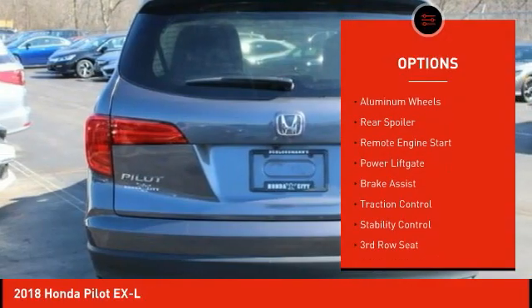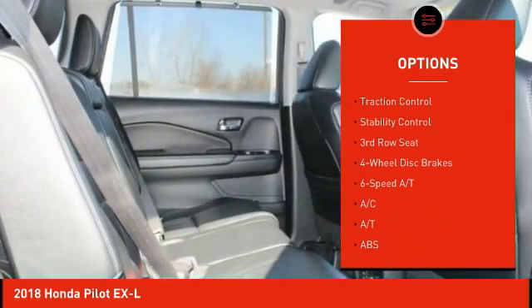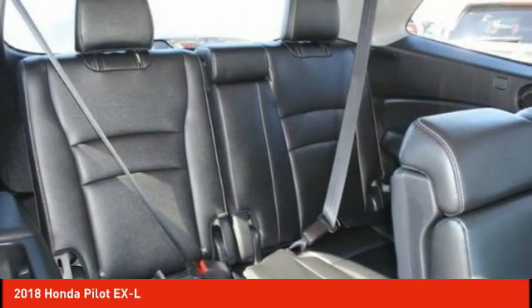All-wheel drive. Aided mirrors. Aluminum wheels. Rear spoiler. Remote engine start. Power lift gate. Brake assist. Traction control. Stability control.